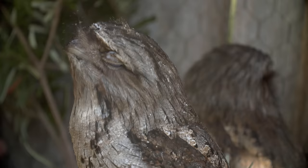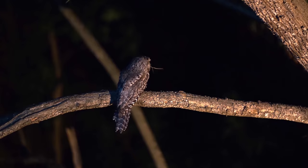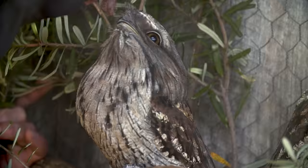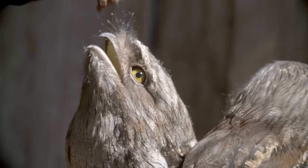Unlike owls, which generally are smash-and-grab ambush predators, tawny frogmouths let their prey — primarily insects and small mammals — come to them. They prefer delivery over takeout. These birds are mimics. The inside of their mouths are bright yellow, but it's not just a sense of style — it's allure.